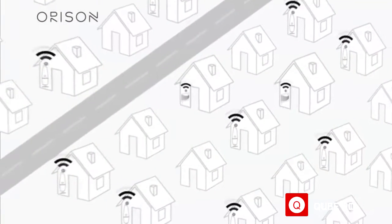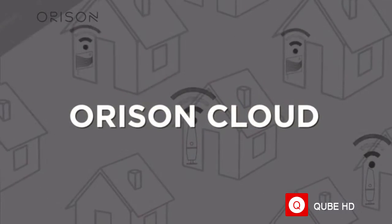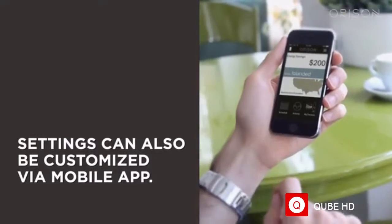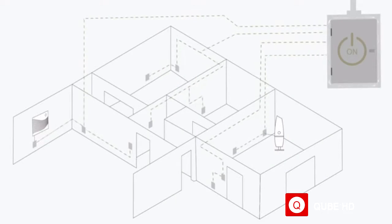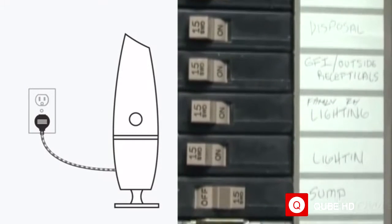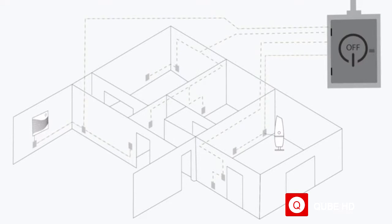Orison optimizes times of charge and discharge automatically by communicating wirelessly with our cloud, which monitors utility rates, peak demand charges, weather, blackouts, as well as the health of the Orison. During normal operation, Orison provides power to any energy demand within your home. In the event of a grid failure, Orison automatically trips the circuit breaker in milliseconds to ensure the power you've stored never leaves your home.